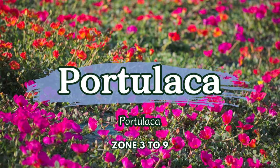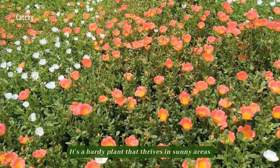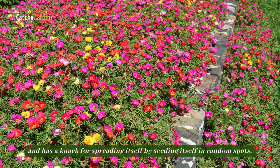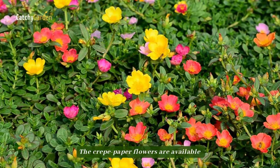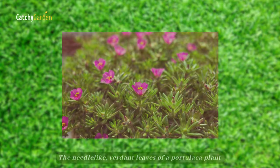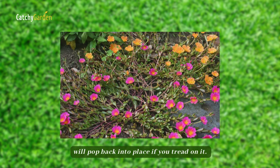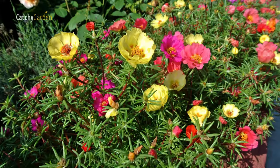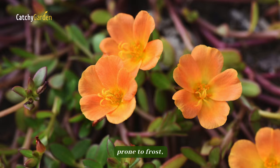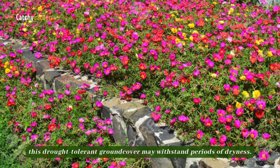Number 3: Portulaca. It's a hardy plant that thrives in sunny areas and has a knack for spreading itself by seeding itself in random spots. The creeping paper flowers are available in a rainbow of hues. The needle-like, verdant leaves of a portulaca plant will pop back into place if you tread on it. Although it is typically cultivated as an annual in areas prone to frost, this drought-tolerant ground cover may withstand periods of dry conditions.